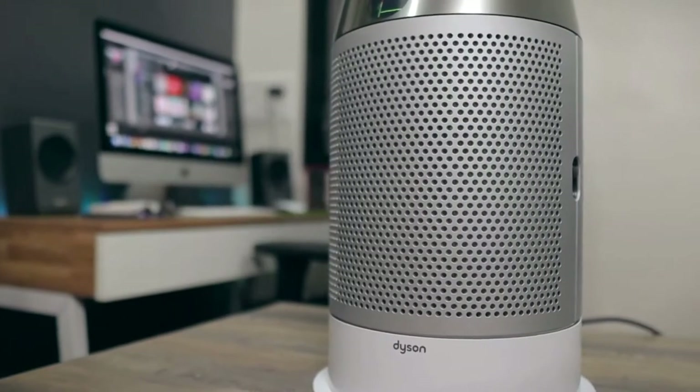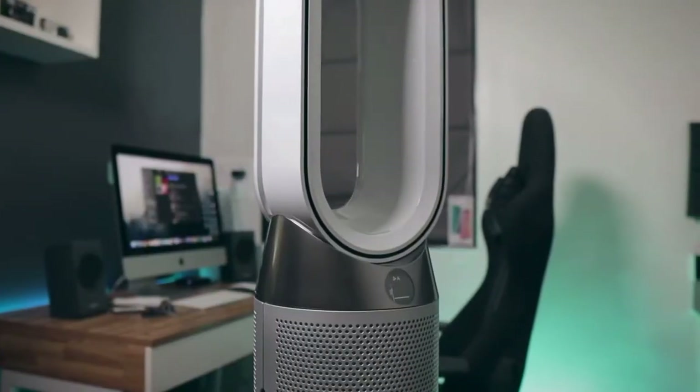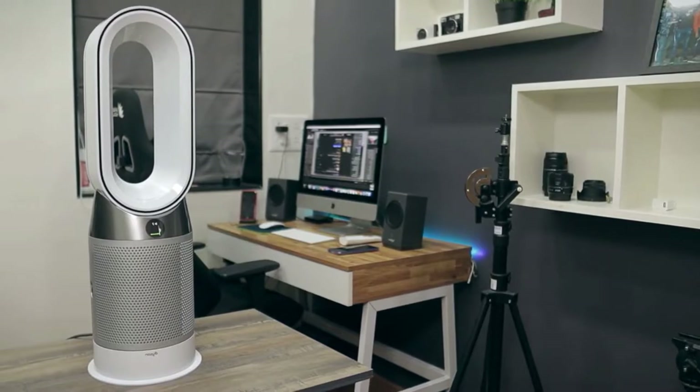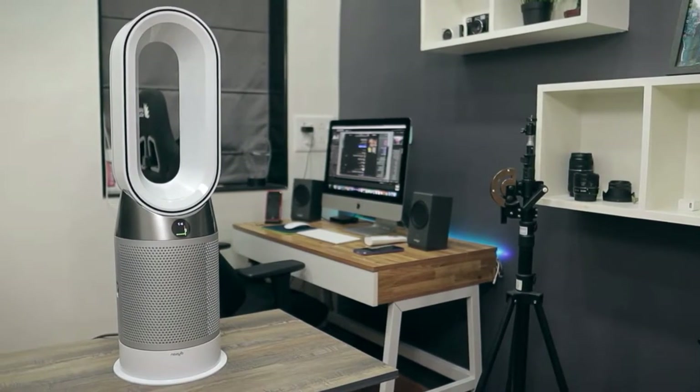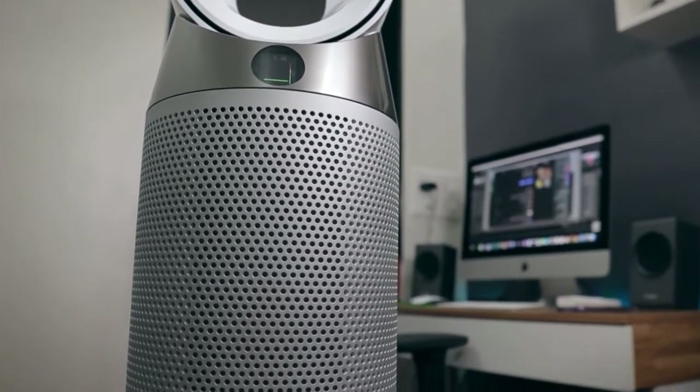The Dyson HP04 Space Heater comes with an air purifying feature, cool-to-touch exterior, 360-degree oscillation, automatic shut-off for excessive heat and tipping, app controls, and smart assistant compatibility. It may be an expensive home appliance, but it won't steer you wrong if you choose to purchase it.